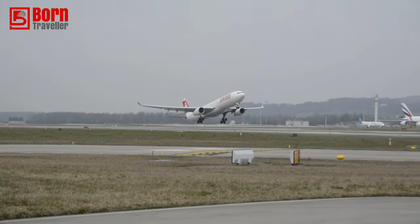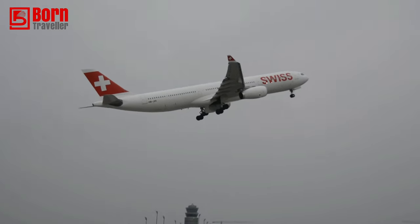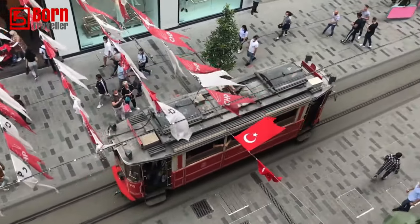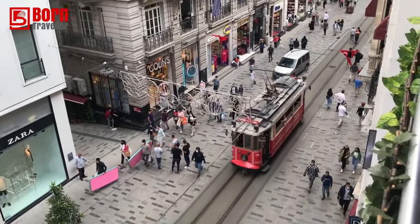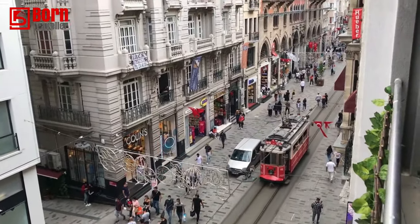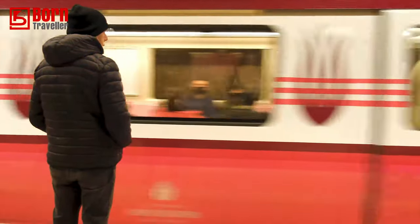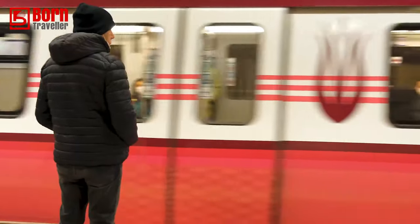Getting to Istanbul is very easy via one of the two international airports it offers. Istanbul is one of the major international airport hubs of the world, so flights are very cheap and convenient for almost any destination you're flying from. Once you arrive, it's easy to leave the airport via bus, train or taxi, though taxis can be quite expensive compared to buses which operate almost 24/7. Getting around the city is very cheap and convenient via the underground metro, bus, taxi or tram system.